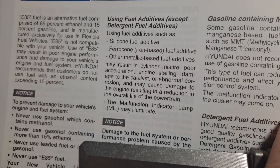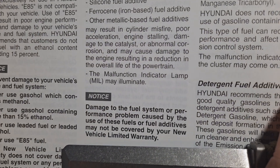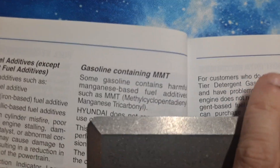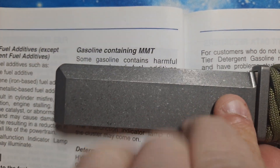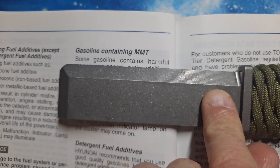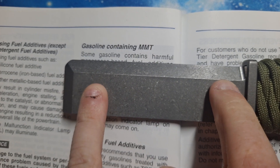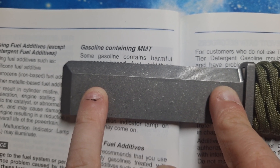Notice: damage to the fuel system or performance problems caused by the use of these fuel additives may not be covered by your new vehicle warranty. Gasoline containing MMT — some low-grade high-octane fuels like 101 octane — but if you're paying three dollars for 101 octane, it probably has MMT in it.